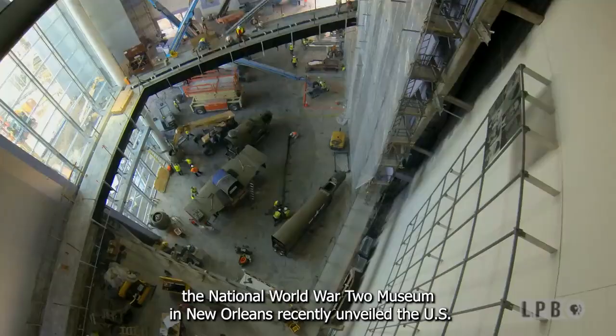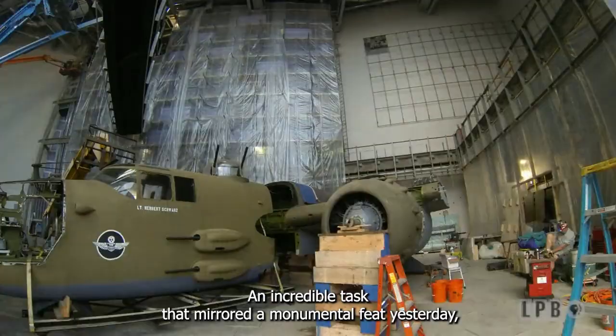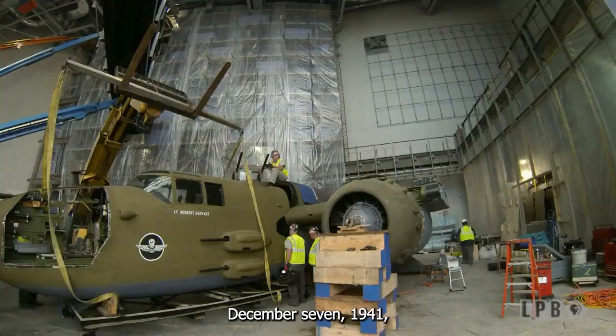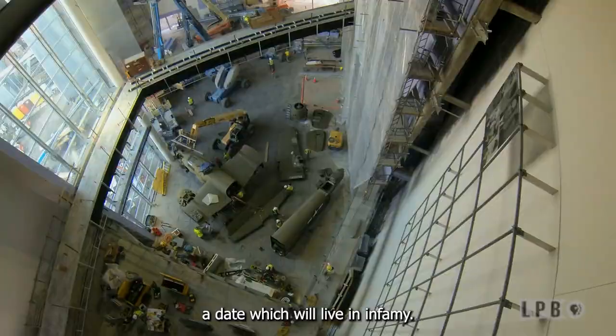After years of planning, the National World War II Museum in New Orleans recently unveiled the U.S. Freedom Pavilion, the Boeing Center — an incredible task that mirrored a monumental feat. Yesterday, December 7th, 1941, a date which will live in infamy.